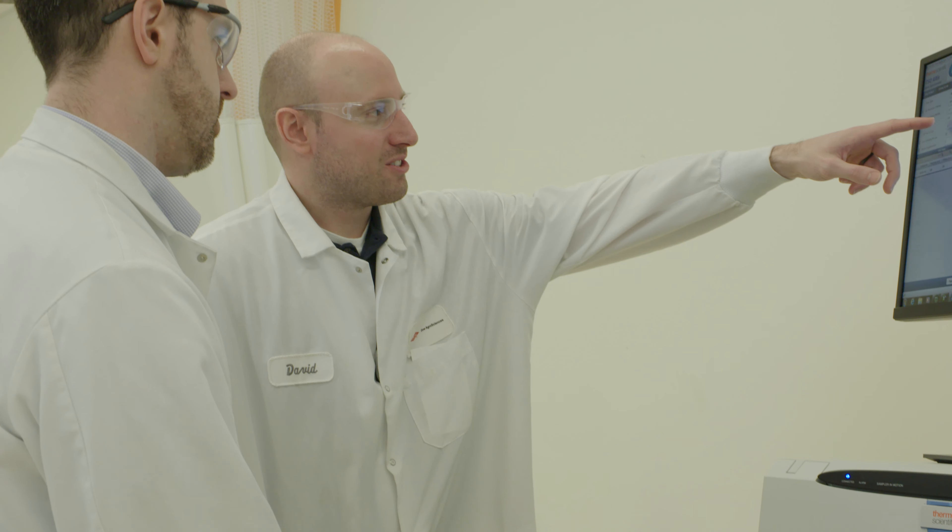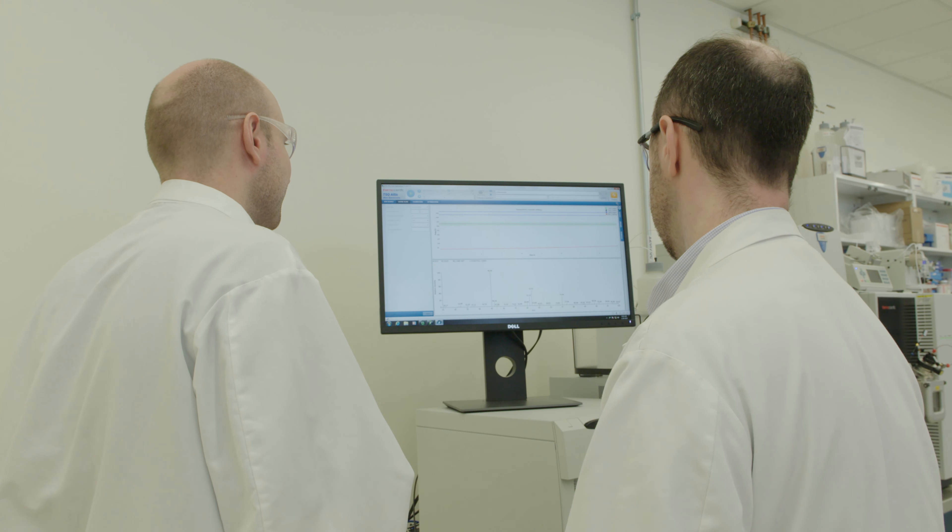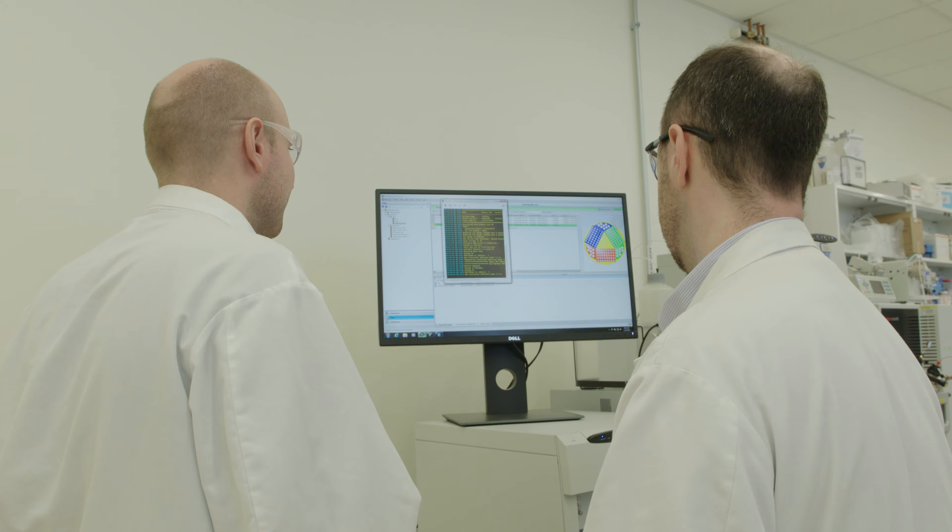Here at Corteva we have the Predictive Safety Center. There we revolutionized how we can design molecules early on differently, as opposed to running studies, seeing the results, and then trying to deal with them in a very reactive manner. It's now a predictive type of assessment. We're really leading the industry in this category.